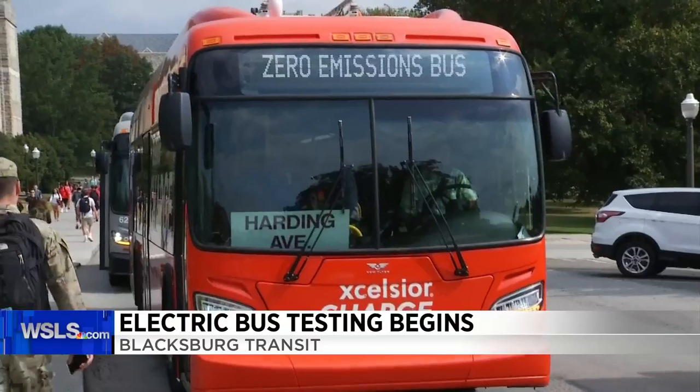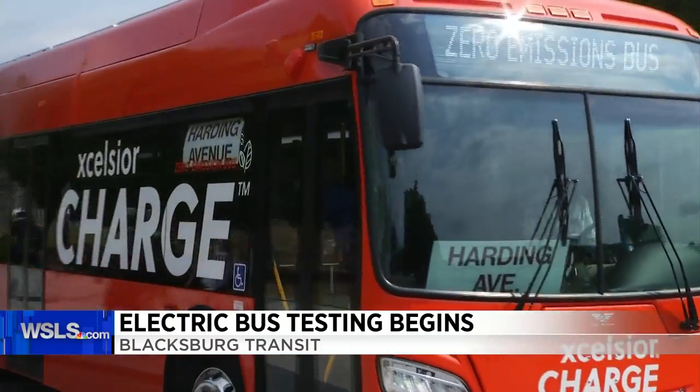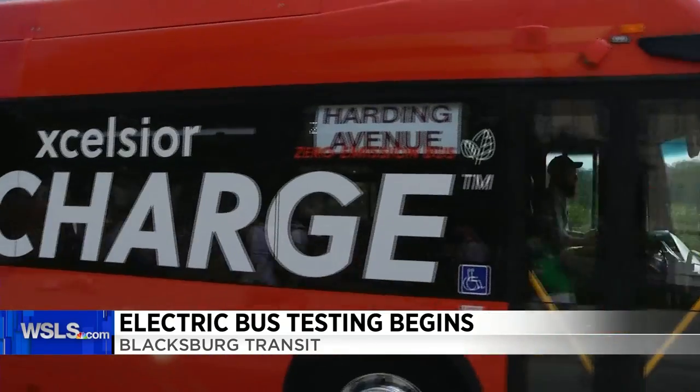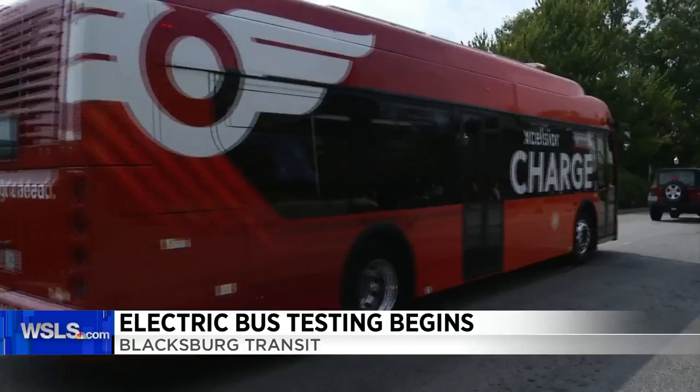Virginia Tech is rolling out new all-electric buses to transport students and employees on campus. This bright orange bus drove one of the routes for Blacksburg Transit today. It's being used on a temporary basis all this week. The bus has no emissions — it just needs to be charged up.